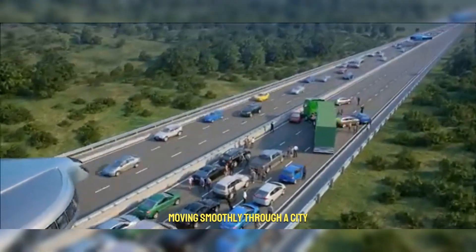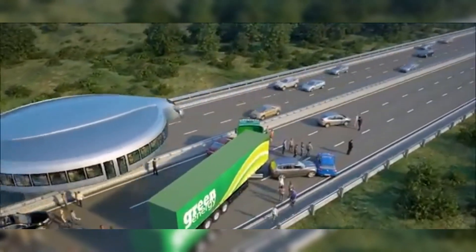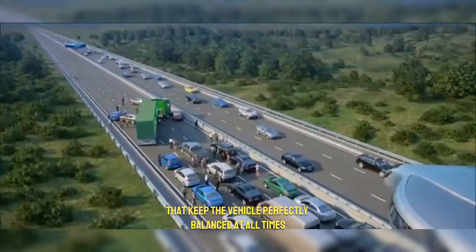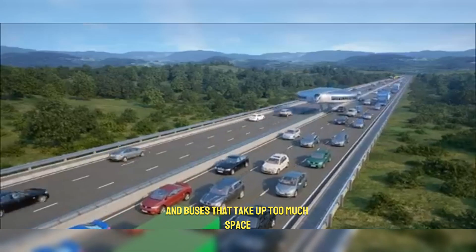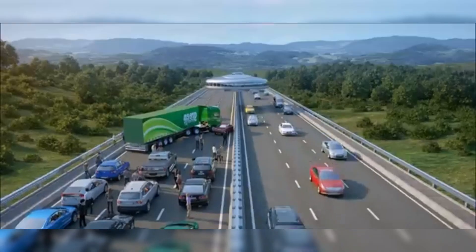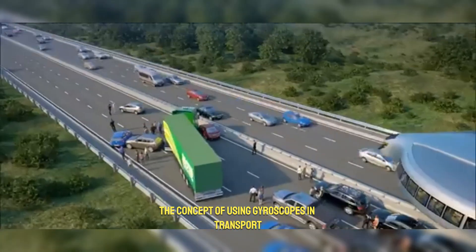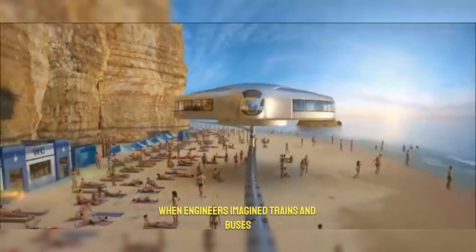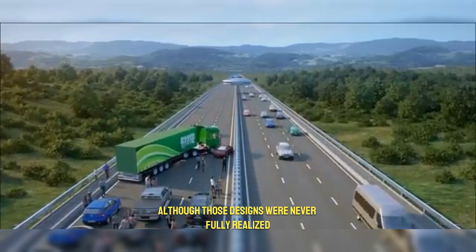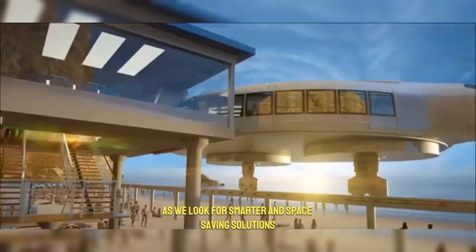Imagine a tall, slim vehicle moving smoothly through a city without ever tipping over, even when turning at high speed or going on uneven roads. This is possible because of powerful gyroscopes that keep the vehicle perfectly balanced at all times. Instead of wide cars and buses that take up too much space, gyroscopic vehicles could run on narrow tracks or lanes, making cities less crowded and roads more efficient. The concept of using gyroscopes in transport goes back over a century, when engineers imagined trains and buses balancing on just two wheels or even a single rail. Although those designs were never fully realized, the idea has returned as we look for smarter and space-saving solutions in modern cities.